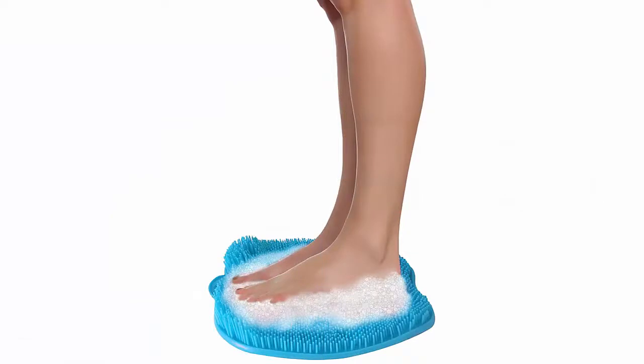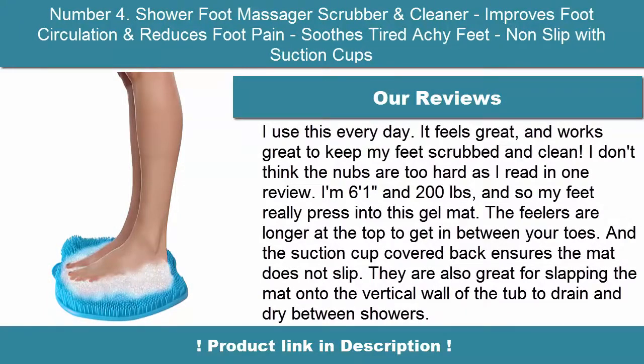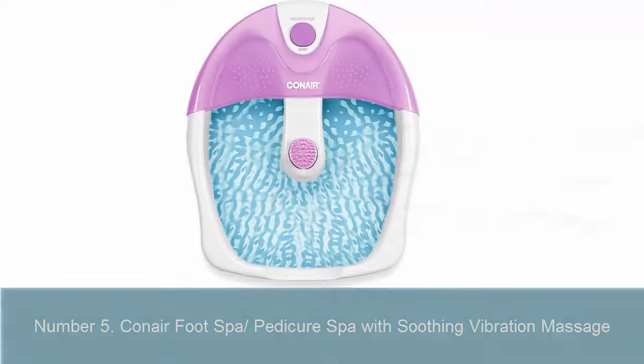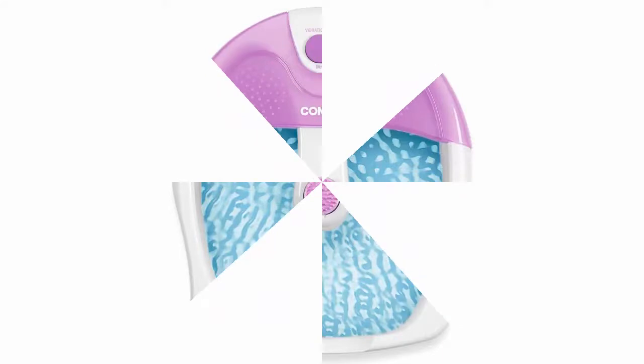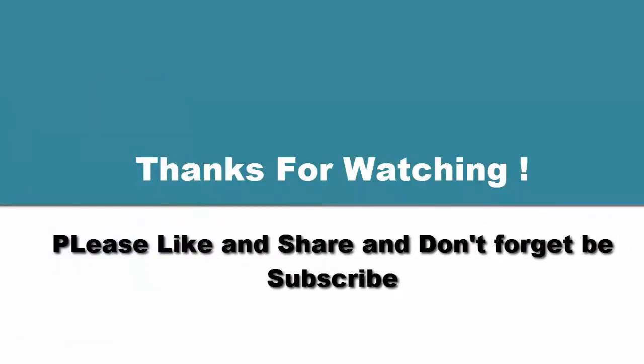5. Condor Foot Spa Pedicure Spa with soothing vibration massage. Thank you.